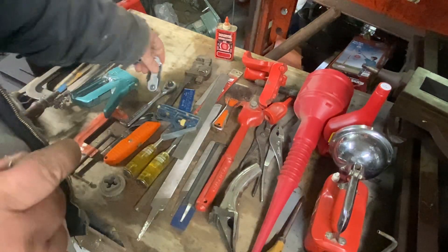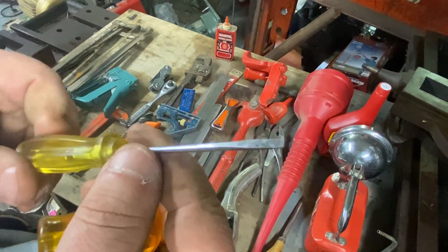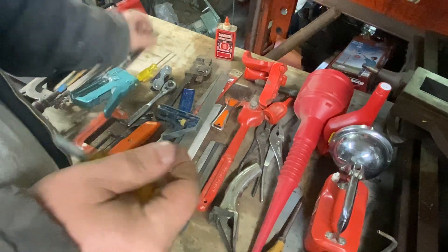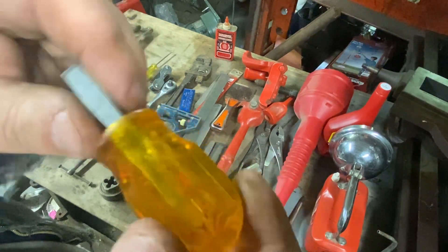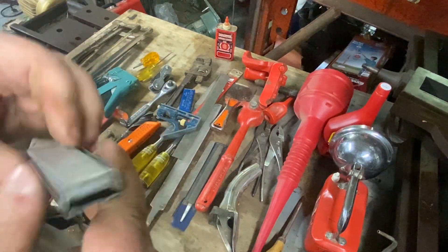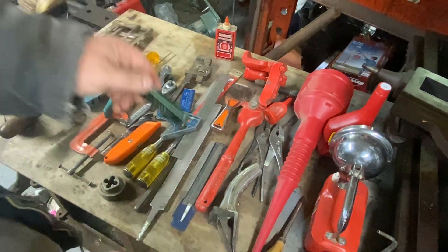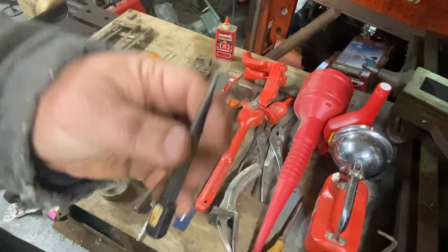USA-made hex key set. A Proto — a little screwdriver, had to have that. Xcelite — I love their screwdrivers, I love clear handle screwdrivers. Another tip cleaner, and a little nail setter punch thing. So there we go.